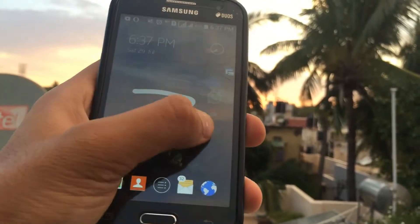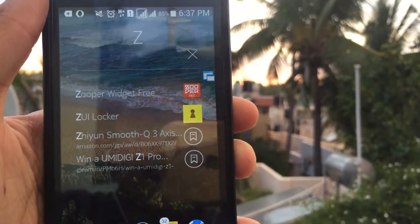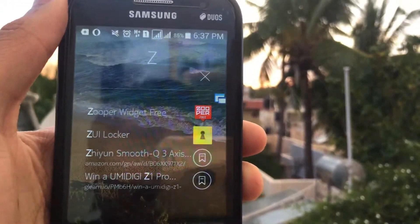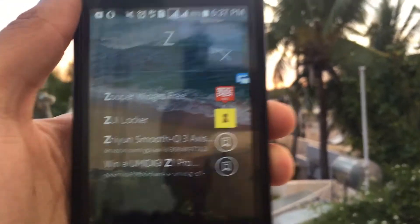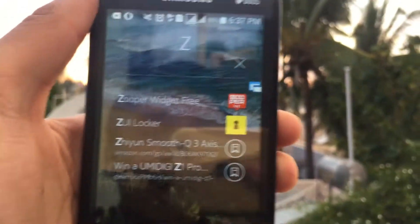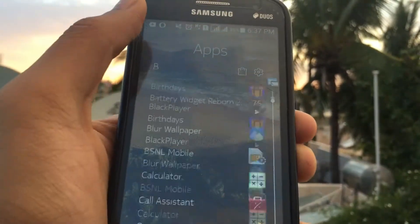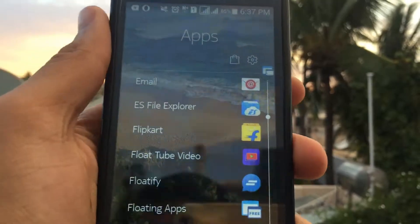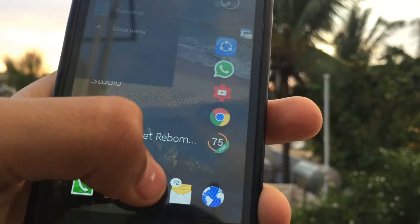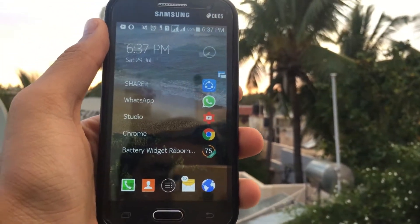A key feature is you can draw alphabets — for example I'm going to draw Z and the apps or contacts with that starting letter will be visible. Since I don't have any contacts with Z it is not shown. Also the history of what you've recently used will be shown. To swipe to the right you get the applications, or you can also use the button on the bottom.